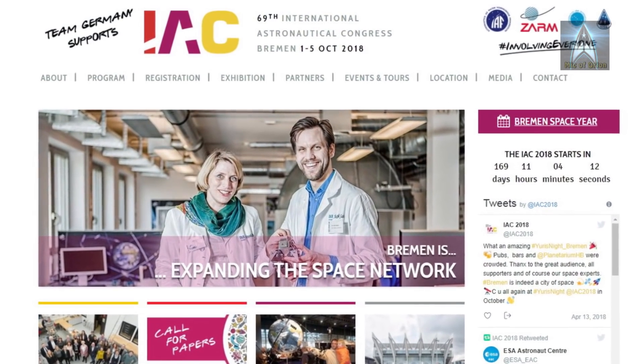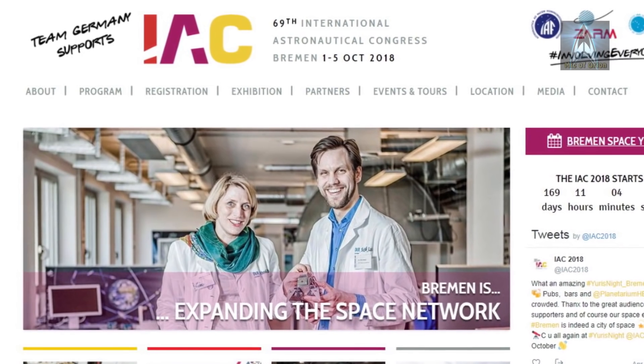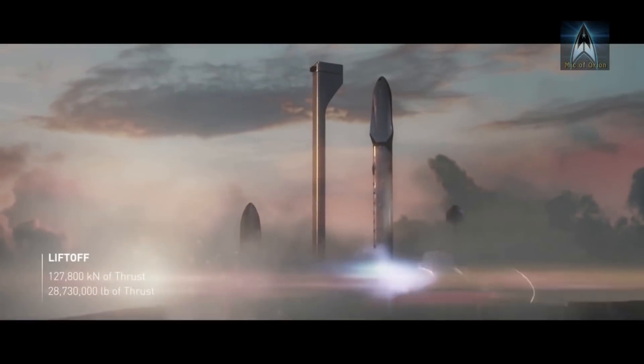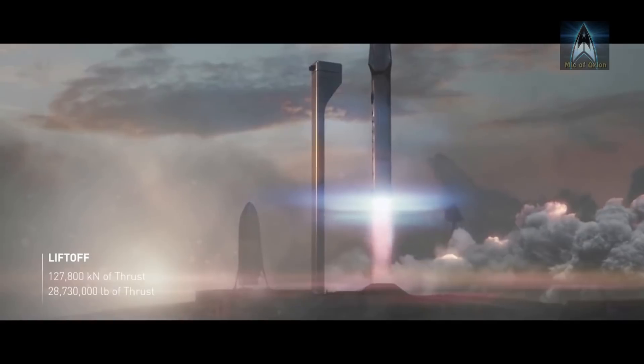If all goes well, later this year at the International Aeronautical Congress in Bremen, scheduled for early October 2018, SpaceX will reveal the very first Big Falcon Spaceship, the upper component of the BFR system.